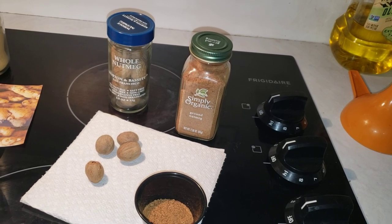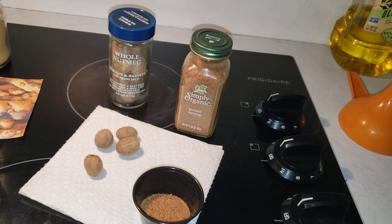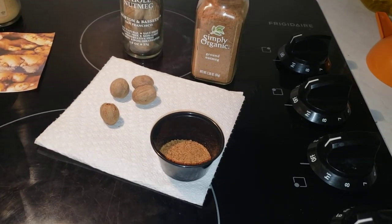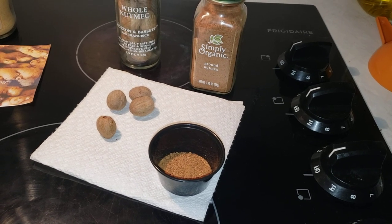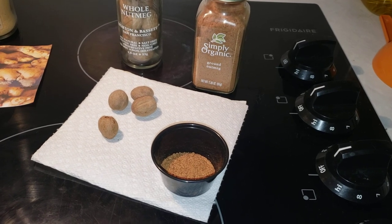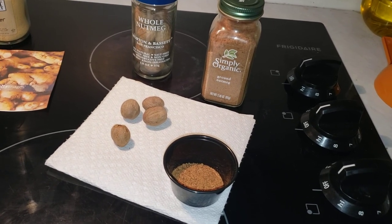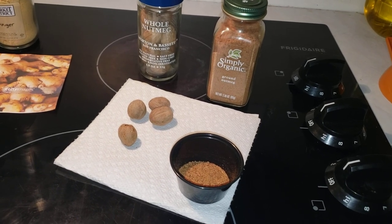Nutmeg is rich in fiber, which helps keep the digestive system healthy and prevent blood sugar spikes. Nutmeg contains vitamin A, vitamin C, vitamin E, manganese, magnesium, copper, phosphorus, zinc, and iron. The calories you get from it are minimal — about 12 calories and one gram of fat. It's a very good spice.